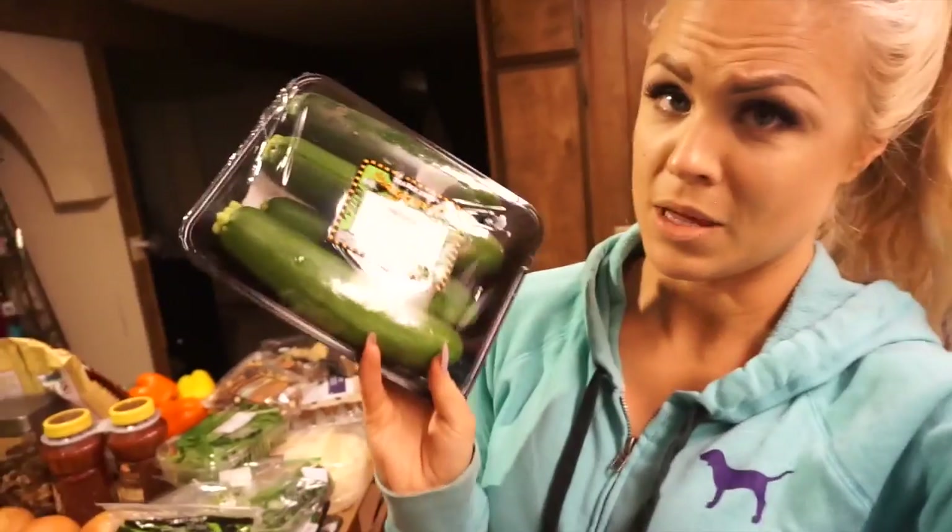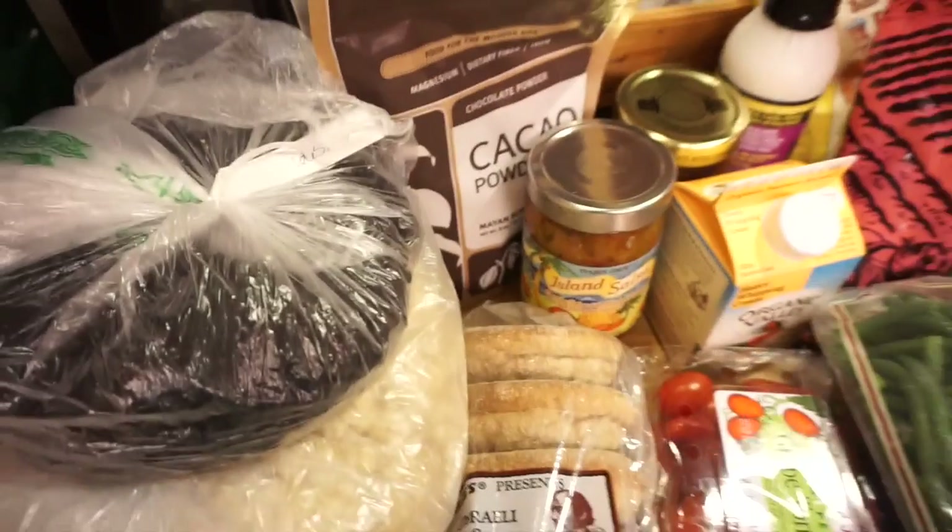I actually went to Trader Joe's — I haven't been in a long time, but I really like their produce. A lot of their stuff comes in packages with plastic on it, so I usually take them out and put them in the fridge separately. Leaving them in plastic, I find they go bad and get yucky really fast.